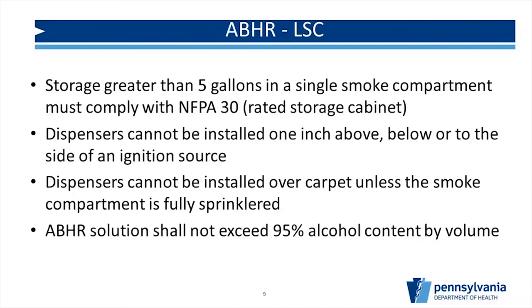Storage of more than five gallons in a single smoke compartment must comply with NFPA 30, meaning you have to store it in a rated storage cabinet. The storage cabinet will say right on it that it's NFPA 30 compliant. If there's a big sale and you have extra supplies in your clean linen room or wherever you store them, just make sure that if you go over five gallons, it must be in a cabinet rated for NFPA 30.